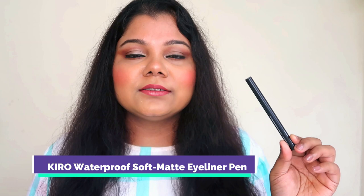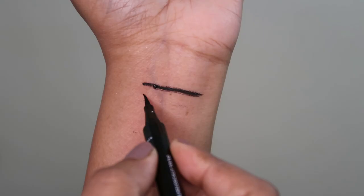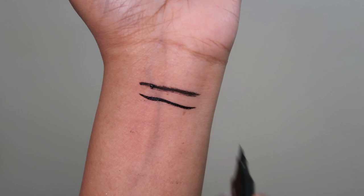The last eyeliner is very recent but I've already created a backup — that's how much I love it. It's the Kiro Beauty Waterproof Soft Matte Eyeliner Pen. I'm so late in trying this product but ever since I tried Kiro Beauty products, I've been looking for more. Another felt-tip eyeliner, jet black, waterproof. It's around 900 rupees and I feel it's a perfectly well-done eyeliner. I love the way it sits on my eyes.